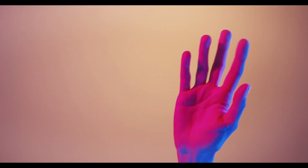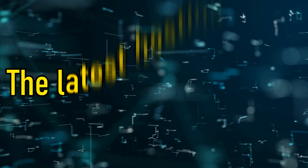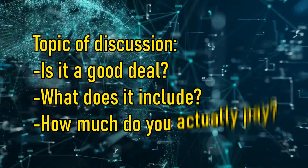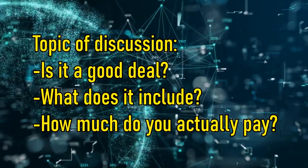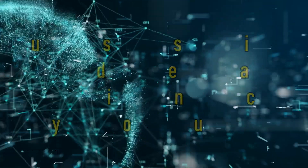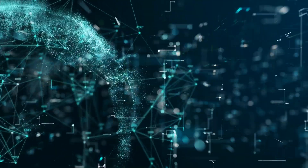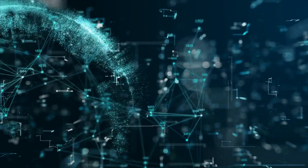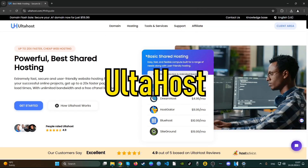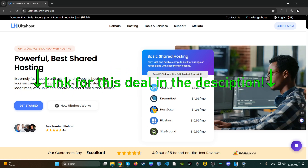Hello YouTube, welcome to our video. We are the How to Hosting Guide, and this is one of our latest hosting deals videos. This video will cover whether a web hosting company provides a good deal, if the deal is actually worth it, and what you actually end up paying. Today on the menu is Autohost — we're going to check the latest deals and what exactly you get.